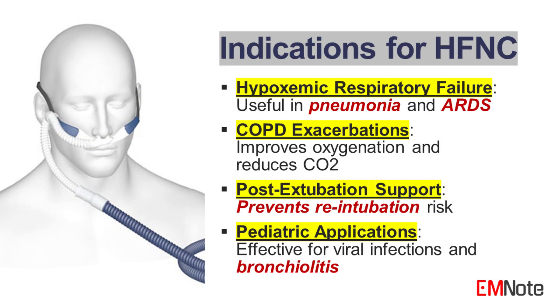Indications for high-flow nasal cannula. High-flow nasal cannula therapy is indicated in various clinical scenarios, particularly in patients experiencing respiratory distress or failure. Common indications include: 1. Hypoxemic respiratory failure, such as pneumonia, ARDS, and pulmonary edema. 2. COPD exacerbations. Patients with acute exacerbations may benefit from high-flow nasal cannula to improve oxygenation and reduce carbon dioxide retention.